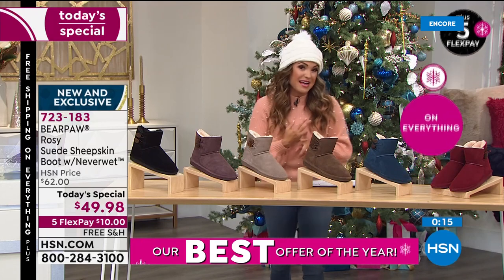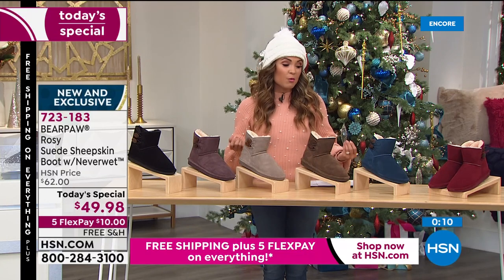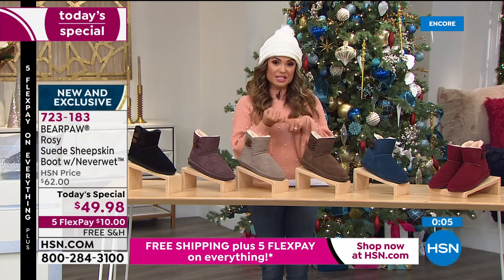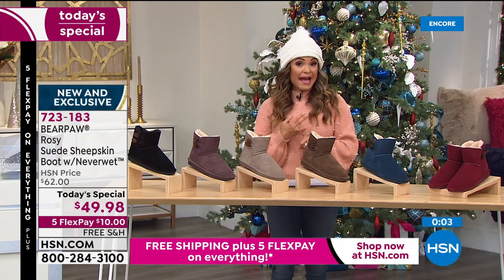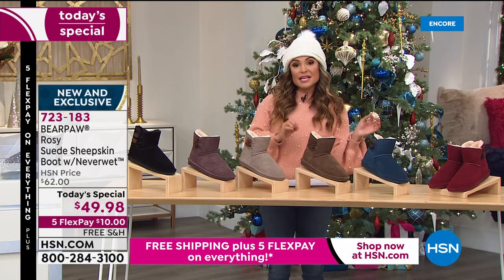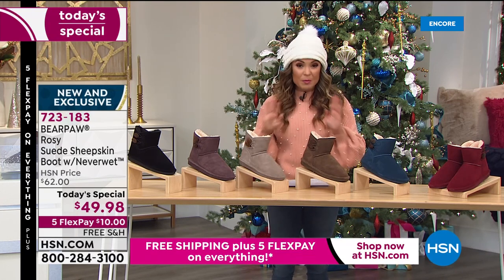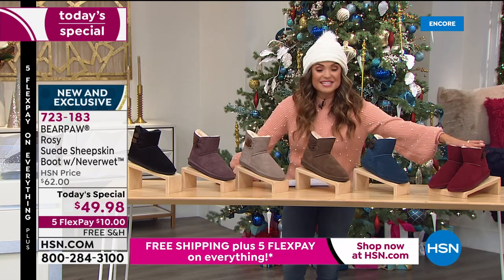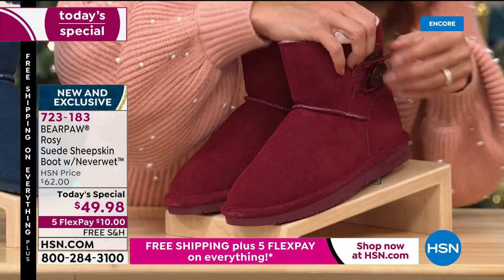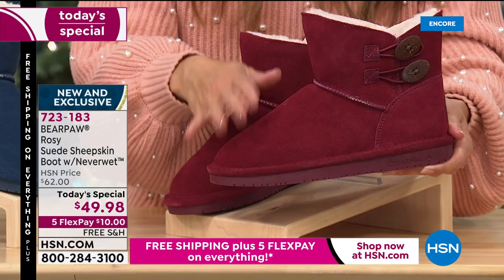I'd love to walk you through the colors one more time. We're very busy on the phones — if you don't want to wait on hold, go to HSN.com or use our free app. We have sizes five through thirteen, medium and wide width, whole sizes only — if you're in between just go up. Down here on the end is Bordeaux — beautiful, rich, that perfect wine color. It's not so red that it screams holiday — it's more for the entire winter season.